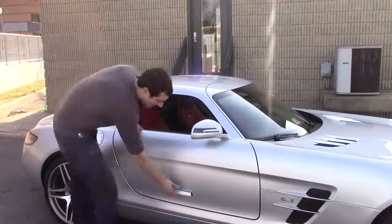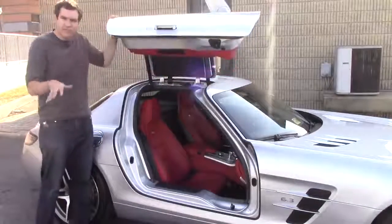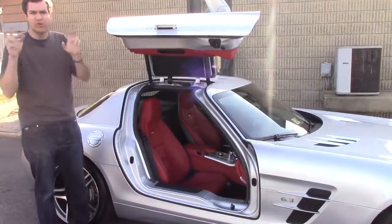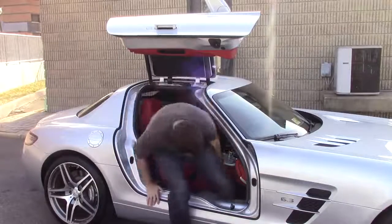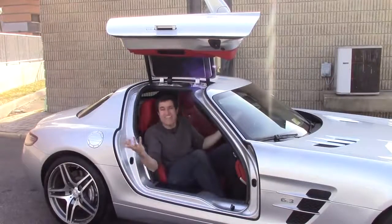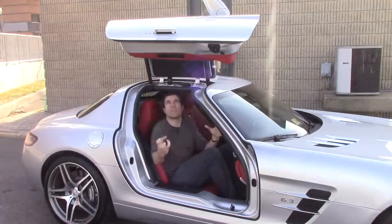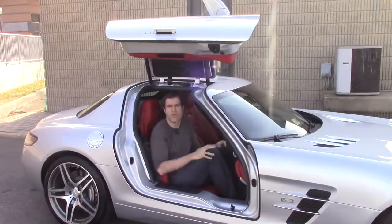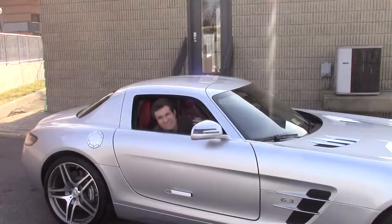Getting in: despite the fact that these doors open straight up, this car isn't as difficult to get into as some weird-doored cars. You just sit your butt down, pull your leg over, and you're in — it's an easy motion. For closing the door, there's no handle that comes down and no button to close it automatically. Instead, you have to reach up and close it. If you're short, you might not have an easy time.